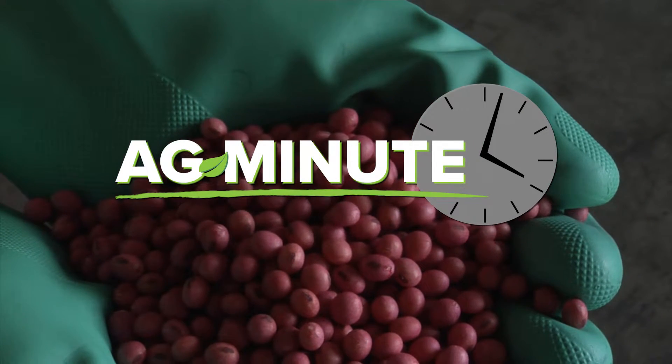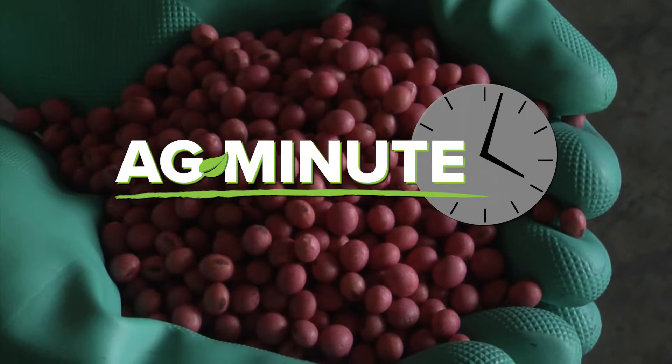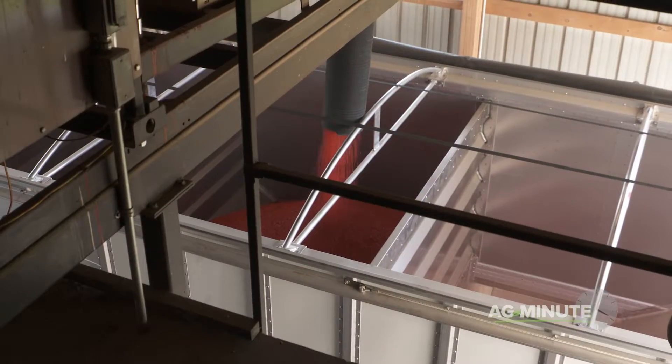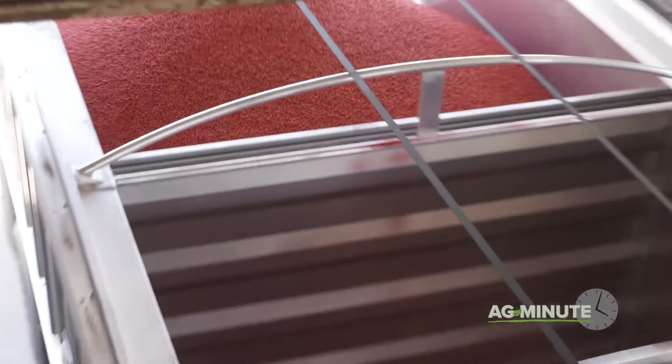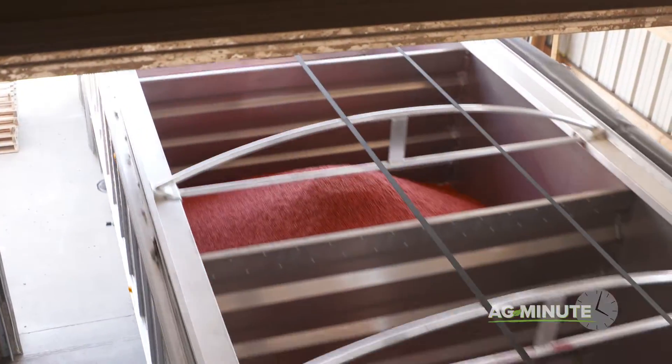Why are soybean seeds on TV often red-colored? Hi, I'm Darren Hefty with today's Ag Minute. If you've seen seed commercials or agricultural television programs, you may have noticed that soybeans, which are yellow, are often colored red.